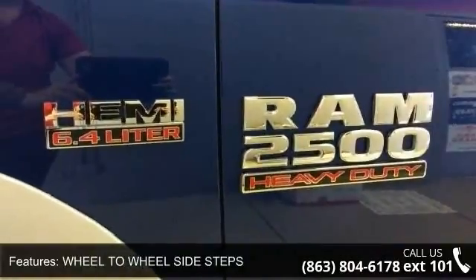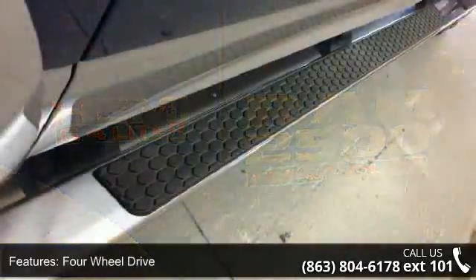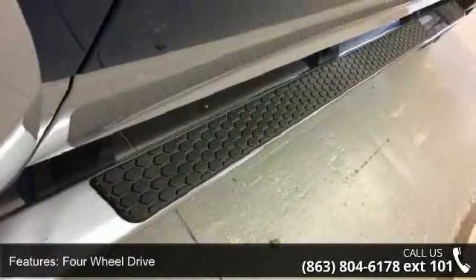odometer reading. Don't let this vehicle get away — call or click to schedule a test drive today.